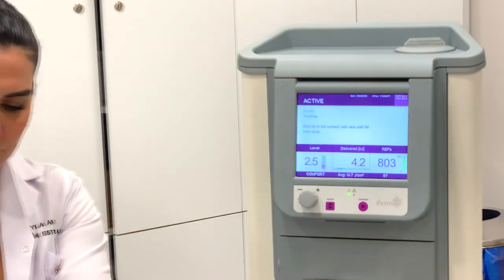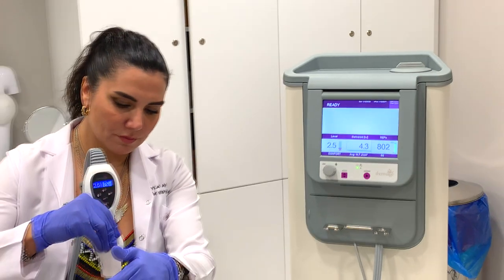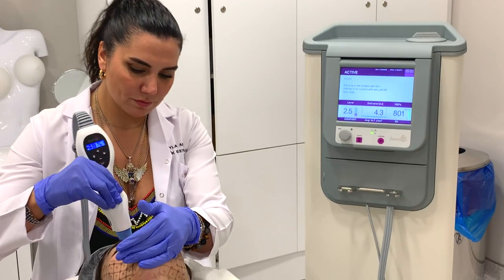While increasing the chin contour, we benefit from the tightening effect in the jawline and from the melting of fat in that region. Especially the tightening of the areas we call lip edges is the strongest effect we have seen.